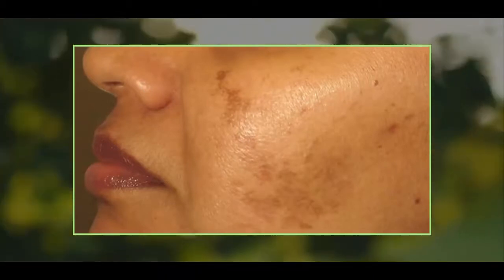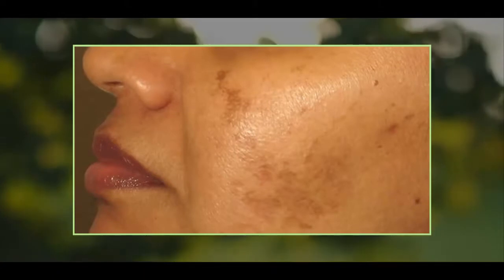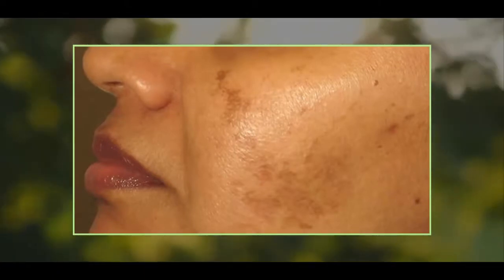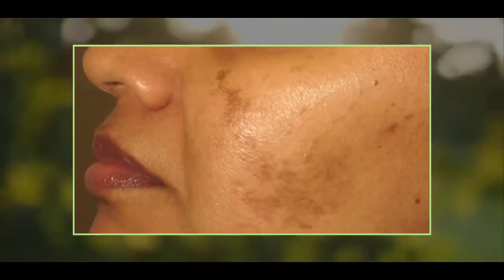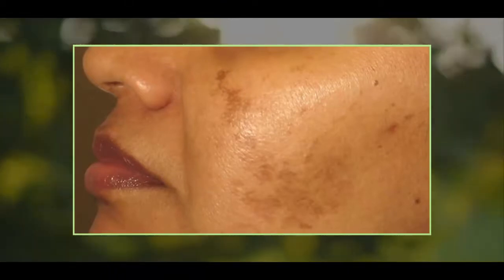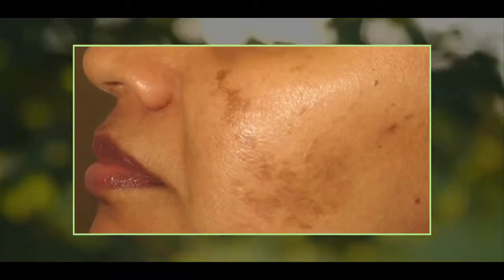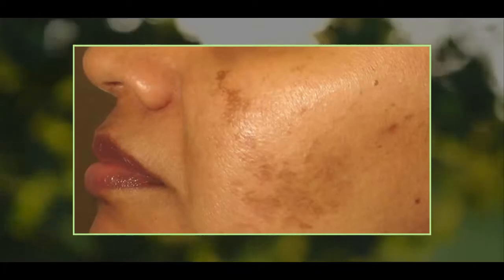Melasma is a hyperpigmentation of the skin that occurs throughout pregnancy, although sometimes it can influence guys. Typically, it is called the mask of pregnancy because of the brown places that show up on the face — mainly the nose as well as cheeks. Normally, this ailment vanishes in itself after the pregnancy and it does not trigger any sort of significant troubles.